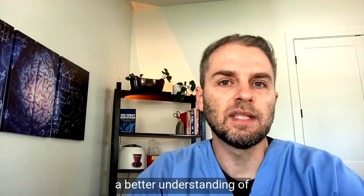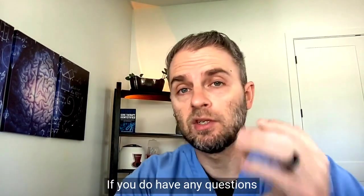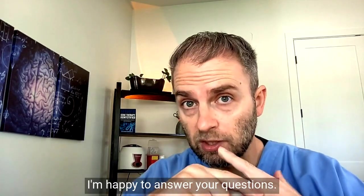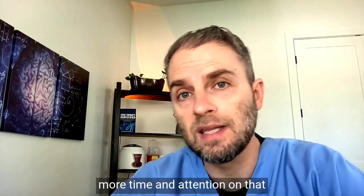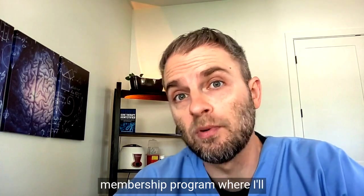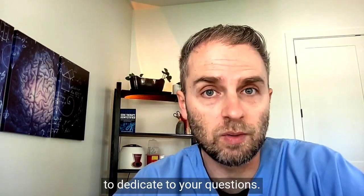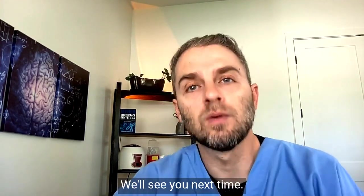Hopefully that gives you a better understanding of high iron saturation levels. If you have any questions about this topic, drop them in the comment section — I'm happy to answer. If you have a very specific question and want more time and attention dedicated to it, consider joining the membership program. Thanks again for watching. We'll see you next time.